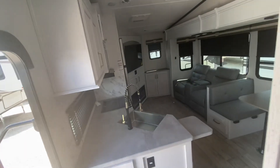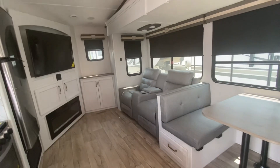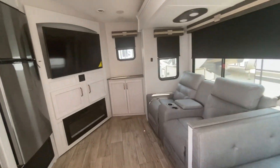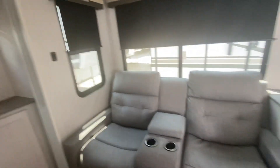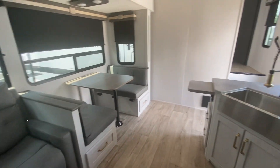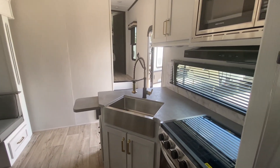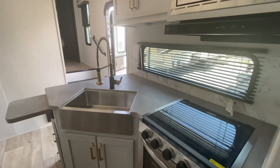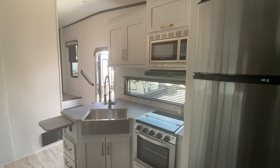So this is the 2503 RFL, about 7,700 pounds dry and 30 feet long tip to tip. If you're looking for a nice shorter option, this is the one. Thanks again for watching — please hit subscribe and like, and I appreciate you watching my videos. Bye!